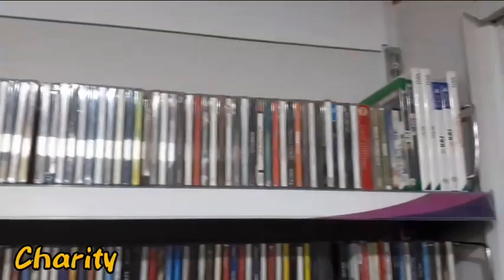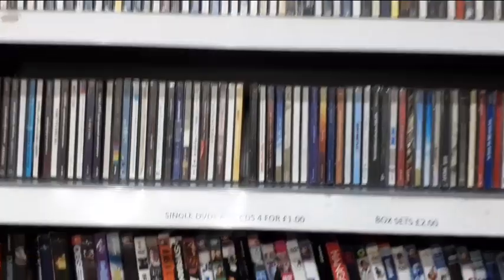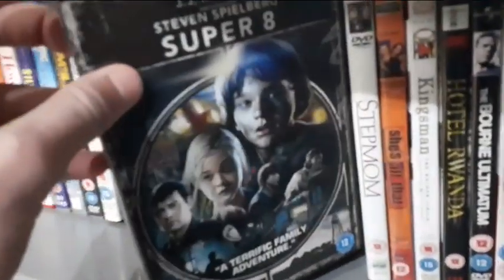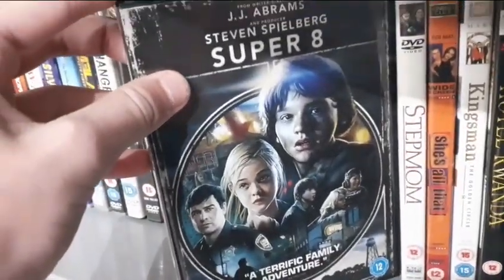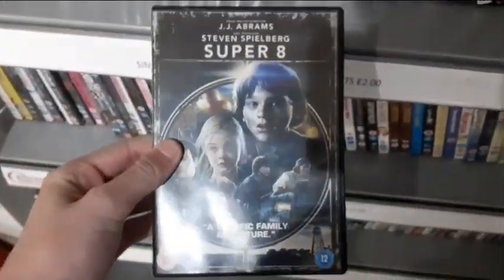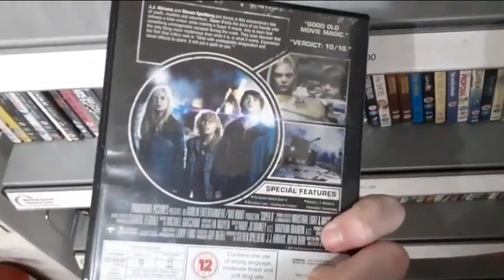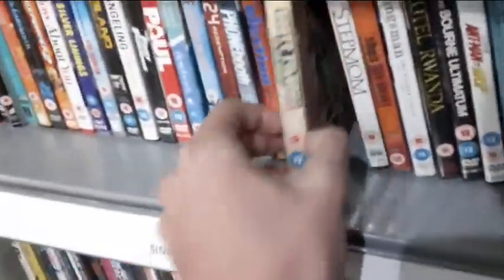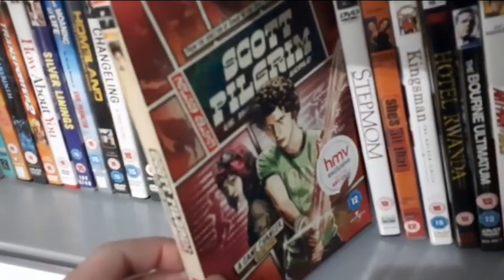In the first charity shop I'm already seeing a whole bunch of CDs and DVDs, all four for a pound, and box sets only two pounds. They already have Super Eight here - a Steven Spielberg movie that I have not seen. If you've seen it leave a comment down below, but this looks quite good so for four for a pound I'm going to be picking this up.